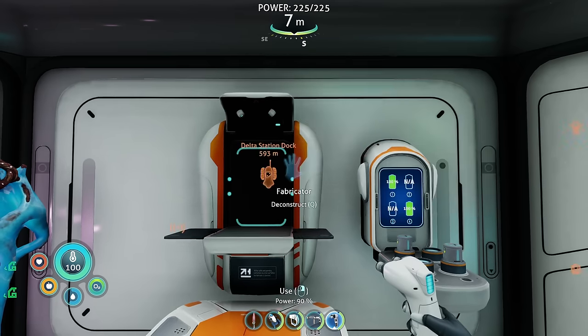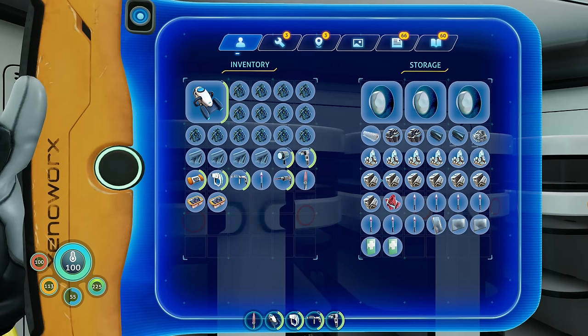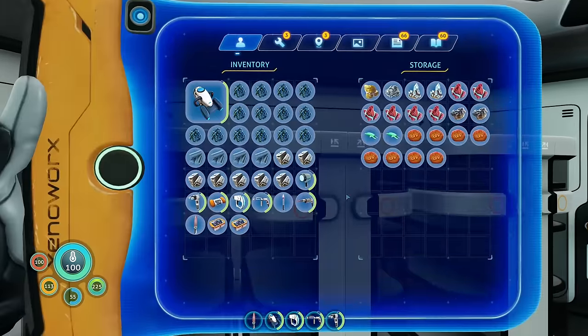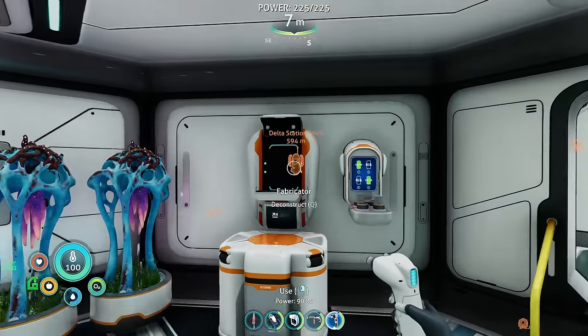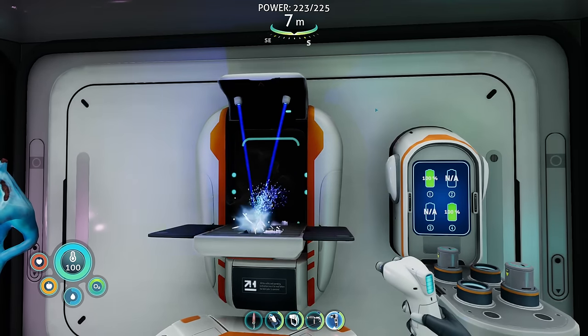So now I need eight lithium. I don't think I'm going to have eight lithium. Maybe... I have seven. Do I have any more lithium anywhere? I have seven... eight. Yes! We can do it! I was a little worried there — I didn't think we were going to actually make it happen. I still think I need lithium for other stuff though.